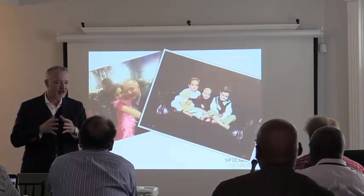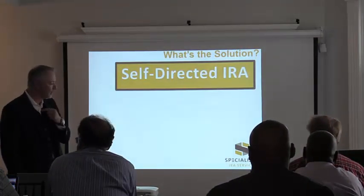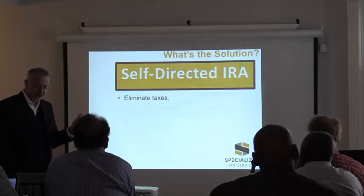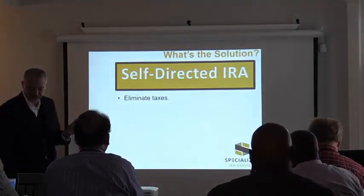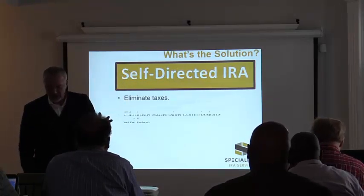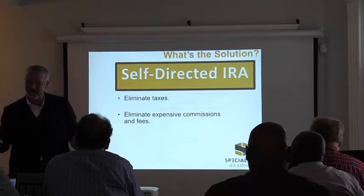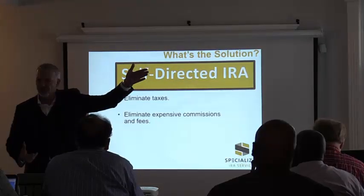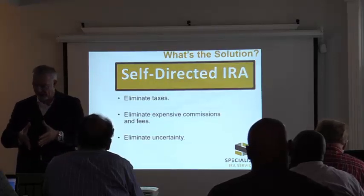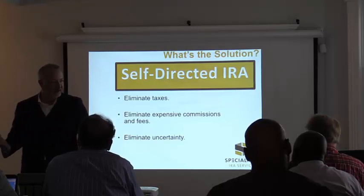Legacy is very important to me because we can not only change our own financial lives but change our downline. So what's the solution? The solution is pretty simple — it's just not common. It does require a little work. First, we've got to eliminate taxes — not just reduce or defer them, but eliminate them altogether. Second, eliminate expensive commissions and fees with a self-directed IRA. Third, eliminate uncertainty by investing in things you know and understand.